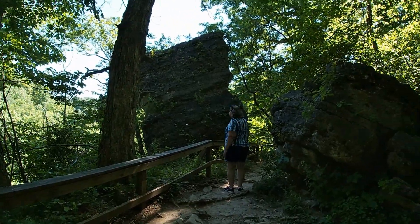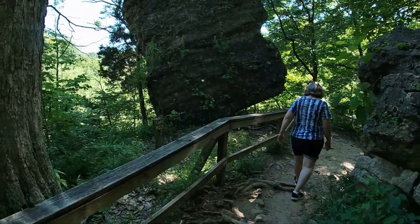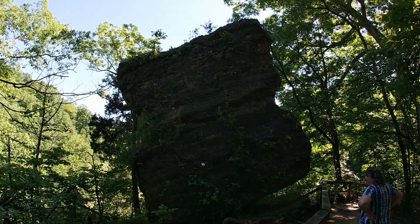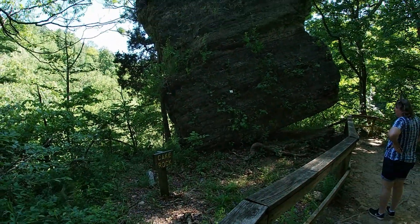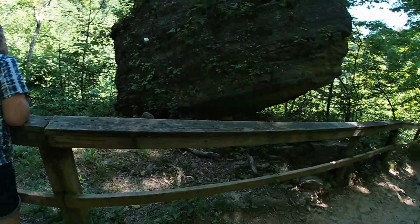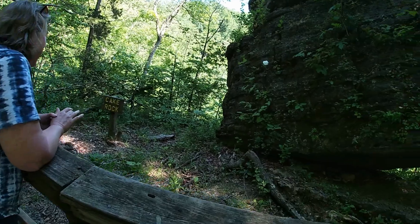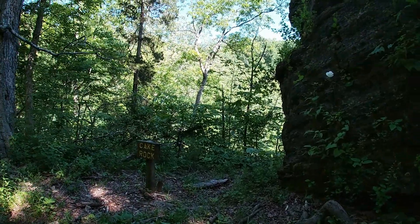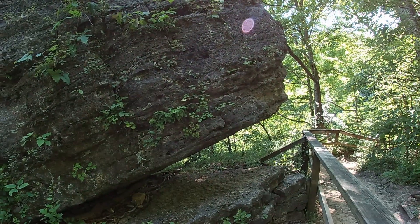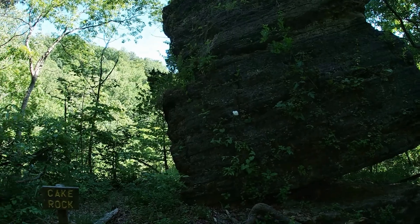We're having trouble getting a good view of Little Clifty Falls, but we did find a cool rock — a cake rock! You know what, I saw that on the map. That's a tall piece of cake right there. And there's a fresh rose inside of that one. The way this thing's leaning with that gap, I'm thinking about seeing if I could push it over — just kidding! I'll get in trouble for saying that. Maybe another thousand years and it might fall over.